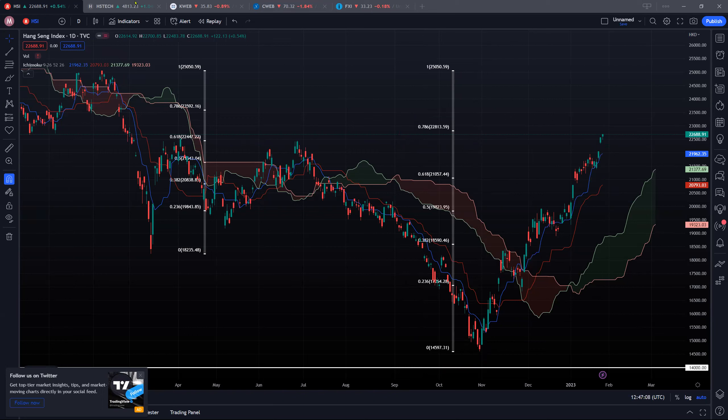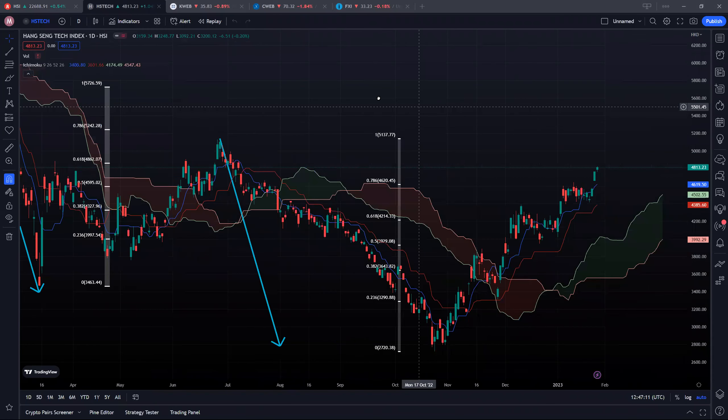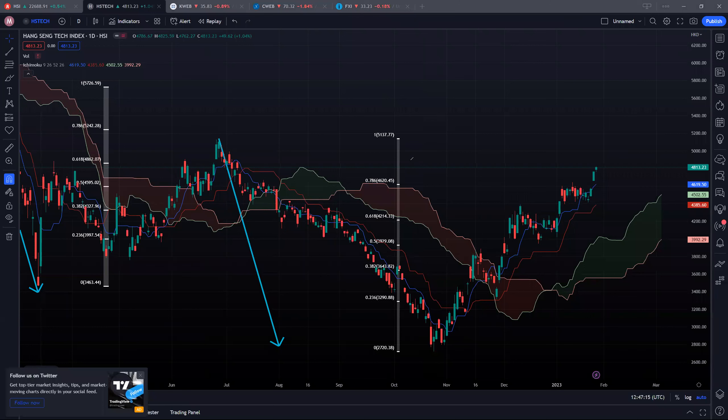Let's take a look at the Hang Seng Tech. We have yet to cross this 5,000 key psychological resistance. But that said, we have already surpassed 4,620, which was a critical resistance for us. So if all things go well, it's ready for us to hit the 5,137 target, which was the recent high. Two supports to watch: the first one will be around 4.6k at this blue conversion line, and the second one is 4,385 at this red baseline.